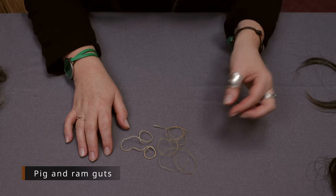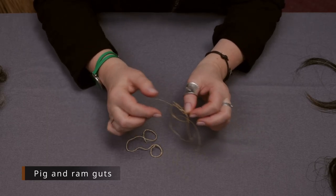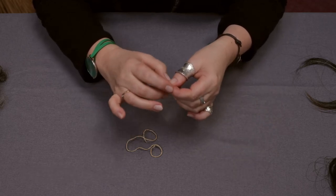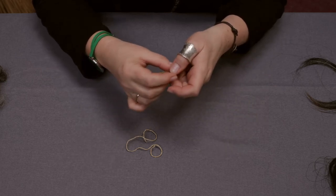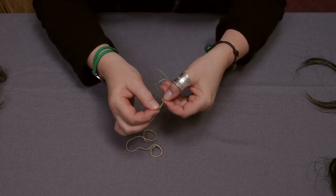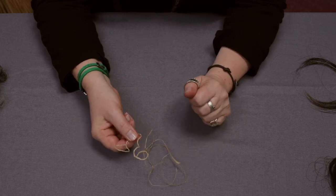These are guts from young ram and from pig. Again very strong fibers used for sewing, and you can see that they appear as tiny threads but are in fact flat and just twisted into thread. These were also very strong fibers.